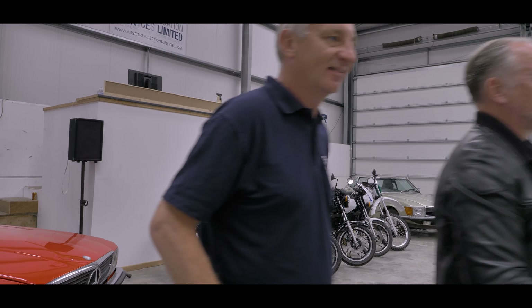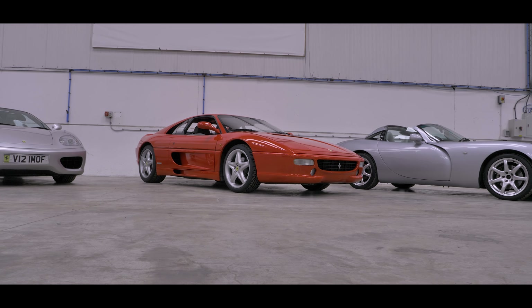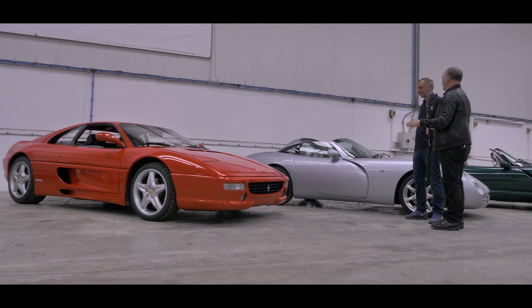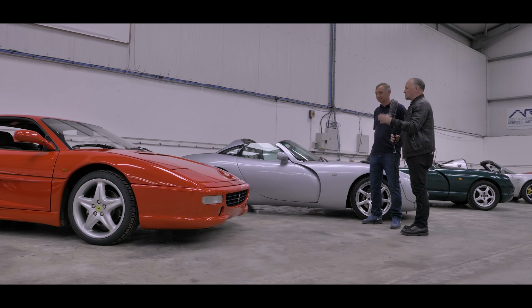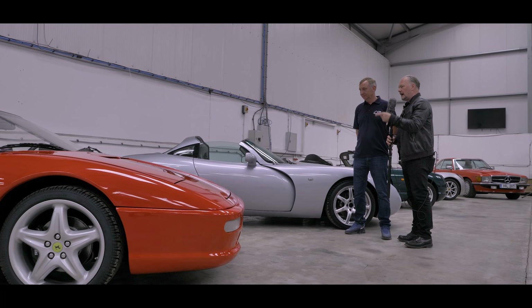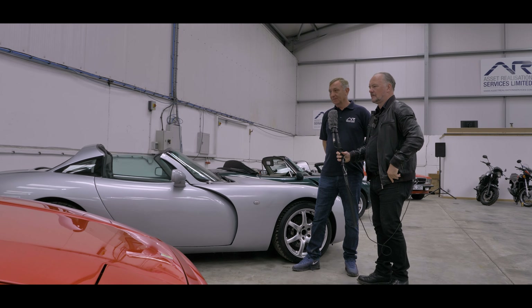Now, the term 'modern classic' is much overused, but let's go and have a look at something over here which is 100 percent bona fide modern classic. Nathan, when I saw this car I thought straight away: oh yeah, that'll be one of those cars coming from Japan. Like so many have — they're always absolutely mint: Lancia Delta Integrales, Lotus Elises, Ferrari 355s. But it can't be Japanese because it's right-hand drive. What's the story?